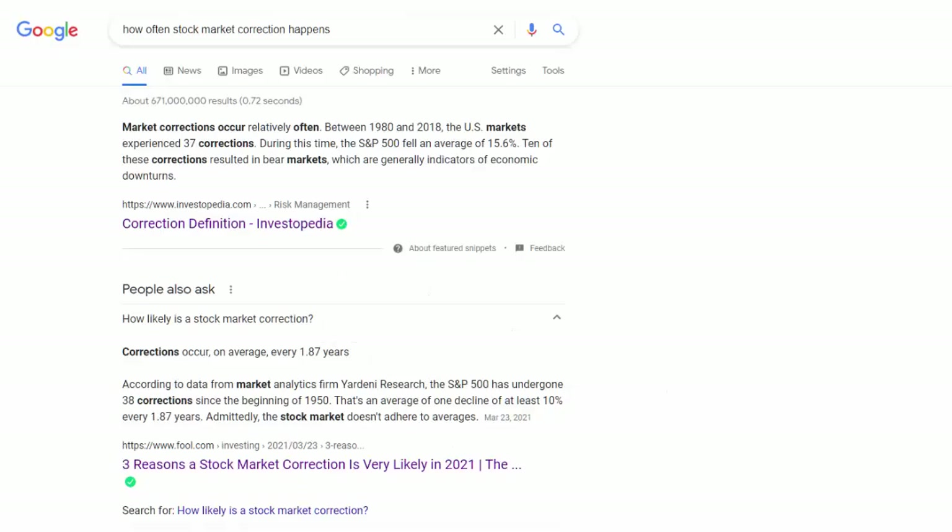So to set the stage, let's talk about how often stock market crashes and corrections happen. I did a quick Google search and found two articles. One says that between 1980 and 2018, there were 37 corrections — about 38 years, so that's about one a year. On average, it was a 15.6% decline for the S&P 500.